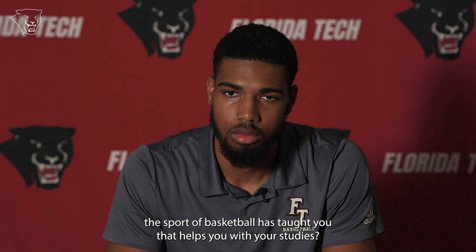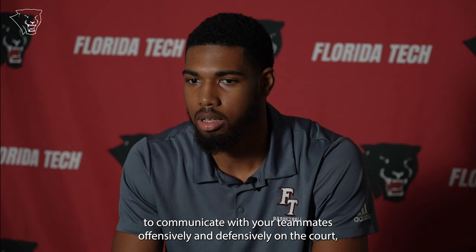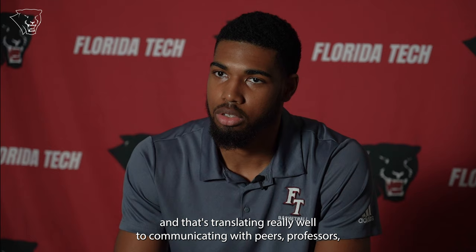How has being a college athlete prepared you for everything you're doing now, and do you feel like basketball has taught you anything that helps with your studies? Definitely. The most important thing I just mentioned is communication. It's so key to be able to communicate with your teammates offensively and defensively on the court, and that's translated really well to communicating with peers, professors, other students, and faculty — and it's had a huge impact on my success.